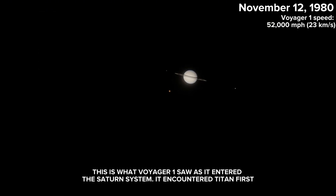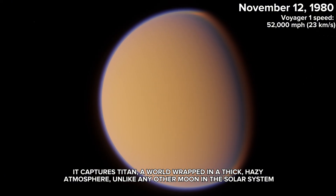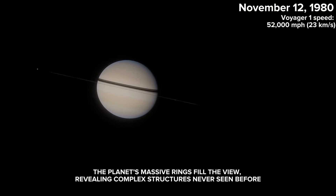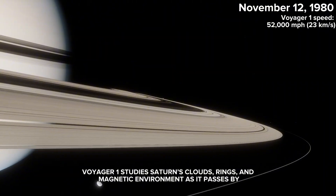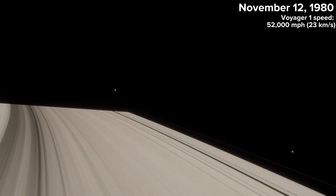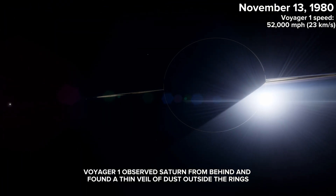This is what Voyager 1 saw as it entered the Saturn system — it encountered Titan first. Titan is a world wrapped in a thick, hazy atmosphere, unlike any other moon in the solar system. After leaving Titan, Voyager 1 turns its attention toward Saturn itself. The planet's massive rings fill the view, revealing complex structures never seen before. Voyager 1 studies Saturn's clouds, rings, and magnetic environment as it passes by. Voyager 1 also observed Saturn from behind and found a thin veil of dust outside the rings.